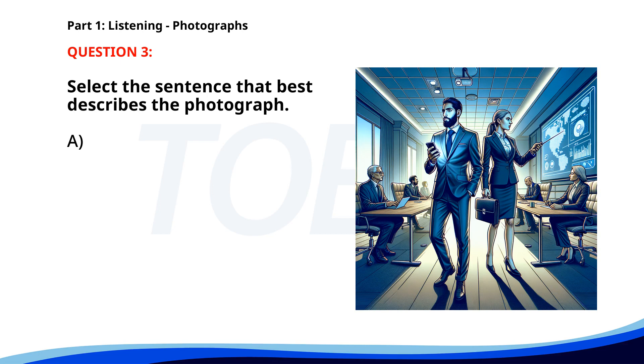Number three. A. A man is reading a book in a park. B. Two people are sitting on a bench in a garden. C. A group of people is attending a business meeting. D. Several people are jogging along the beach. The correct answer is C: A group of people is attending a business meeting.